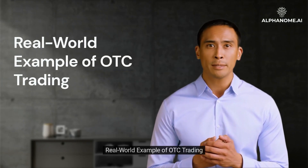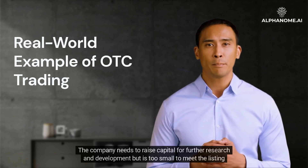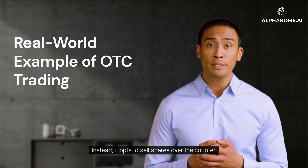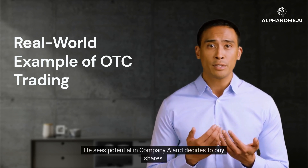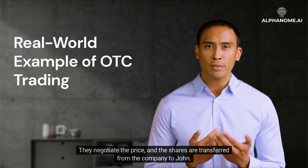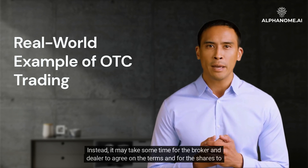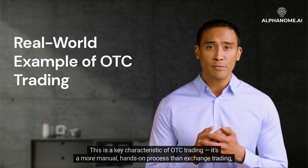Consider the case of Company A, a small biotech startup that has developed a promising new drug. The company needs to raise capital for further research and development but is too small to meet the listing requirements of the NYSE or NASDAQ, so it opts to sell shares over-the-counter. An investor, John, is interested in investing in early-stage biotech companies. He sees potential in Company A and decides to buy shares. He contacts his broker, who in turn contacts a dealer representing Company A. They negotiate the price, and the shares are transferred from the company to John. The transaction doesn't happen instantly as it might on a traditional exchange — it may take some time for the broker and dealer to agree on the terms and for the shares to be transferred. This is a key characteristic of OTC trading.